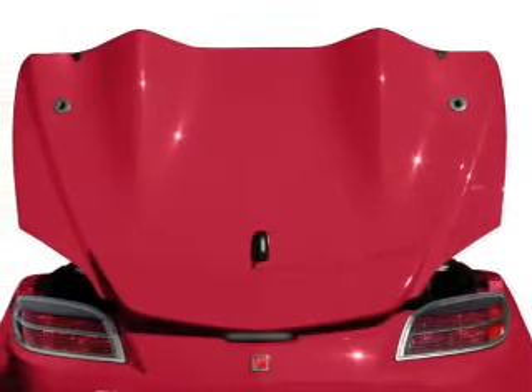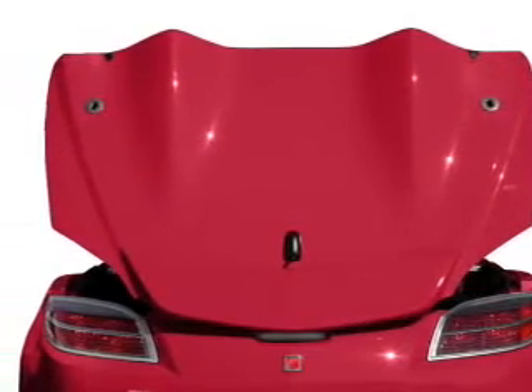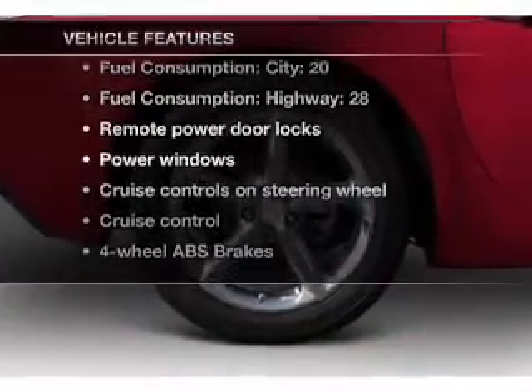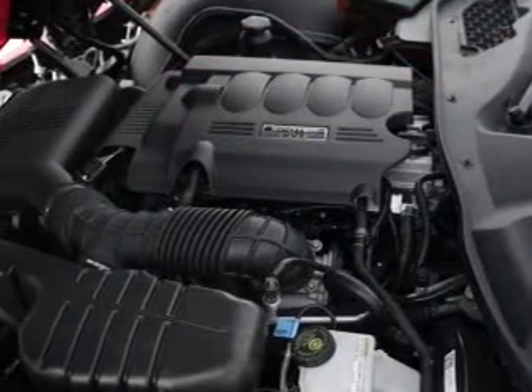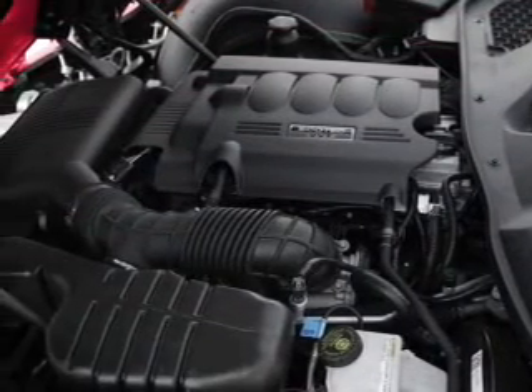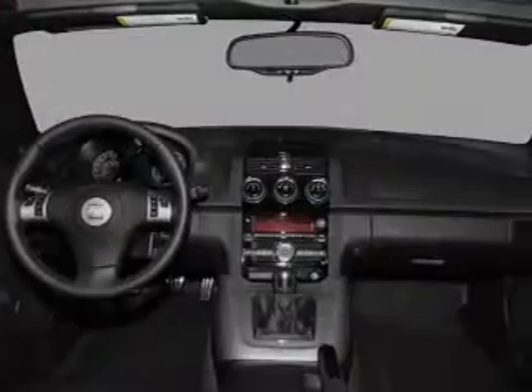Brake safely with the anti-lock braking system. Let the outside in with a power convertible roof. Plus enjoy these notable features included in this vehicle: power door locks, power windows, cruise control, an AM FM stereo with a CD player, power mirrors, an alarm system, and power steering.